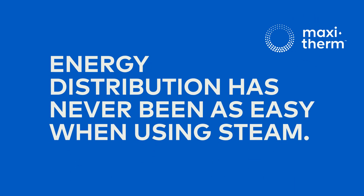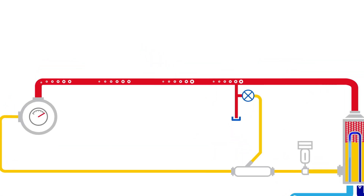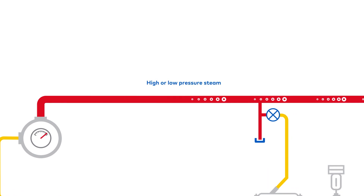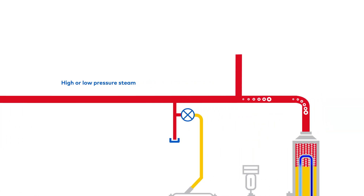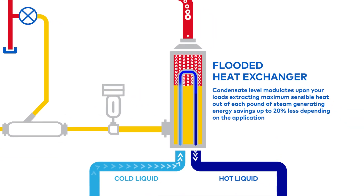Energy distribution has never been as easy. The Maxi Therm innovative concept uses high or low pressure steam and sends it directly to a vertical flooded heat exchanger. This produces hot water for building heat and domestic hot water, glycol for ventilation, clean steam for humidifiers, and high quality steam for sterilizers.